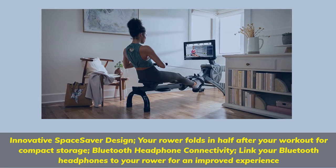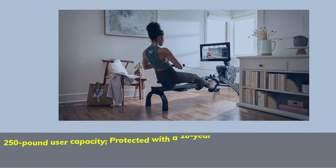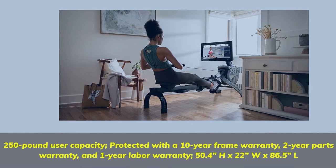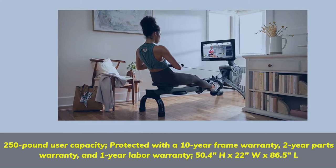Bluetooth headphone connectivity: link your Bluetooth headphones to your rower for an improved experience. 250 lb. user capacity. Protected with a 10-year frame warranty, 2-year parts warranty, and 1-year labor warranty. Dimensions: 50.4H x 22W x 86.5L.